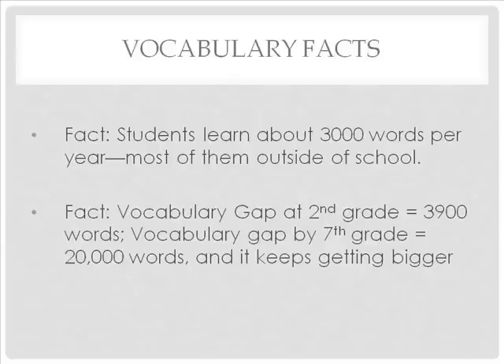Studies have shown that the vocabulary gap at 2nd grade is about 3,900 words. By 7th grade, the vocabulary gap is 20,000 words, and it keeps getting bigger. Vocabulary size predicts comprehension, but learning new words is especially hard for students who come to school with a small vocabulary or limited knowledge of English. Vocabulary instruction is important. While most of the words students learn are outside of school, you can encourage parents to use varied vocabulary around their students and advocate for your students by encouraging community leaders to use varied vocabulary as well.